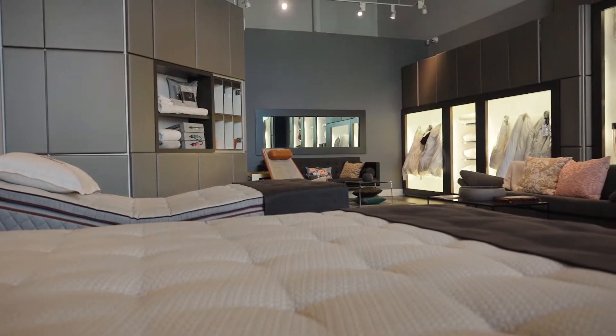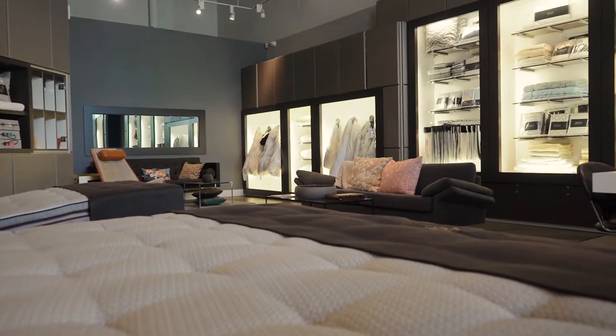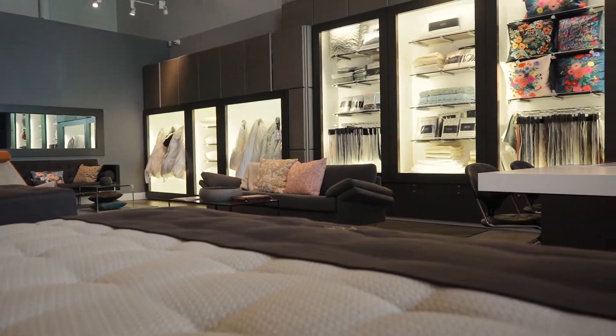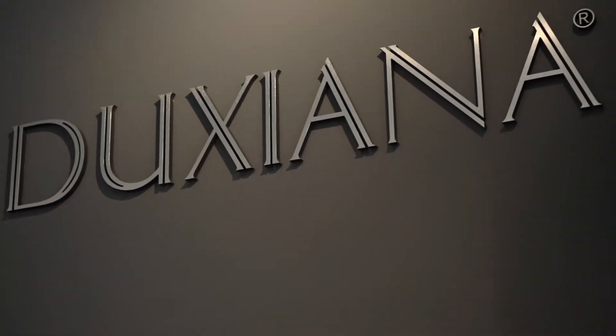Visiting the Vancouver showroom is a really good experience. We've been around a long time and have a lot of varied experience, not only in the Duxiana product but in sleep in general. So if there's something that's ailing you or you're looking for advice on your sleep space, the Duxiana Vancouver showroom is a really great place to start.